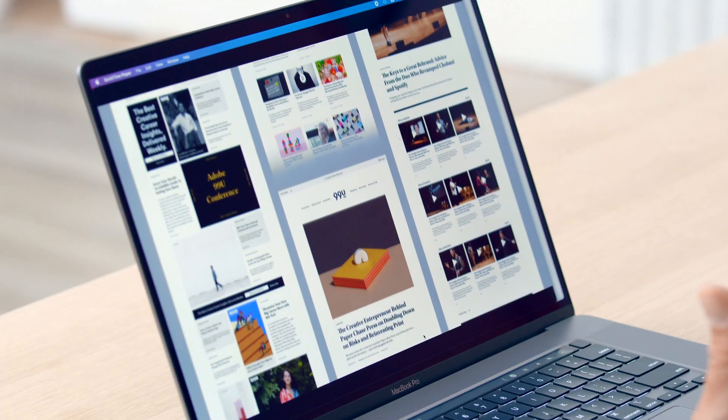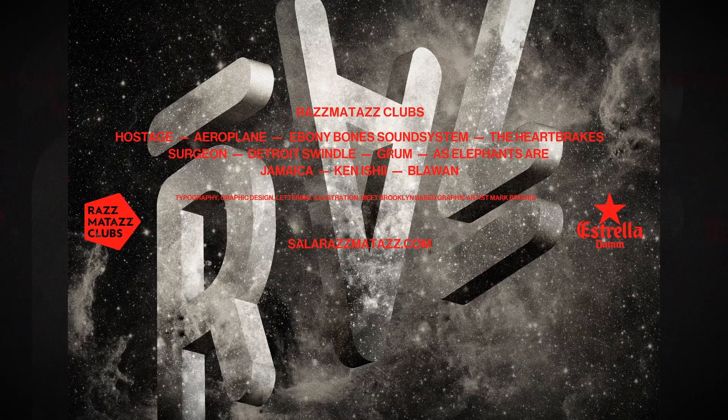In this Domestika course, you will learn how to showcase your work in a digital format to promote yourself as a creative professional. For the final project, you will design a website that will become your portfolio.